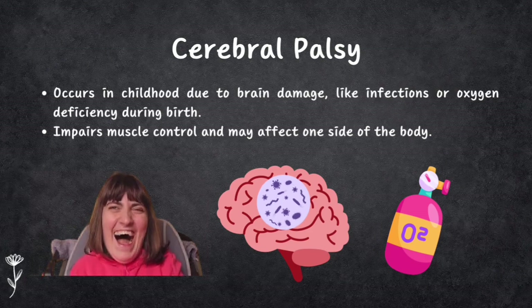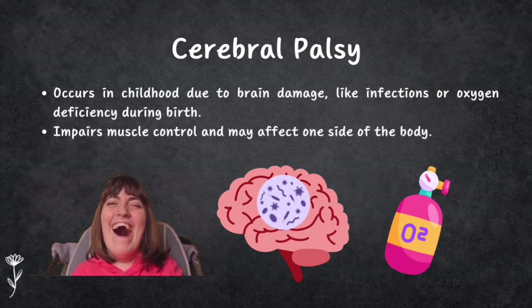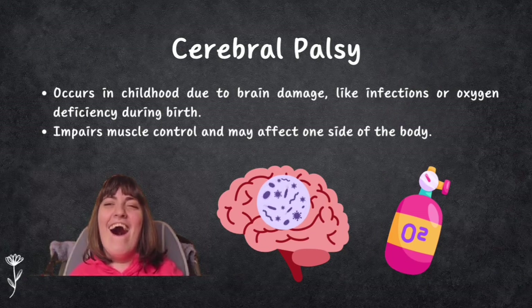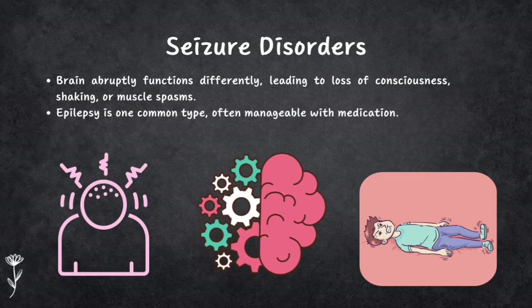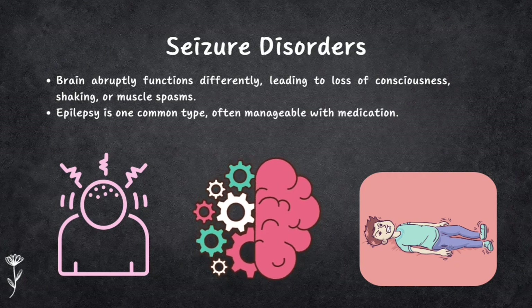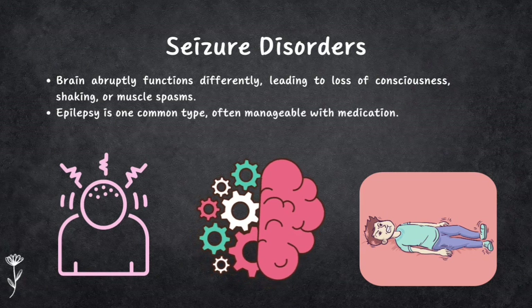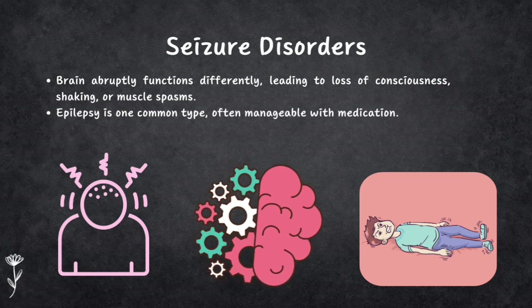Fifth is cerebral palsy, which happens in childhood when something damages the brain — such as an infection or lack of oxygen during birth. It can make it hard to control muscles and can affect one side of the body. Sixth is seizure disorder, which makes the brain suddenly act differently, causing someone to lose consciousness, shake, or have muscle spasms. Epilepsy is one type, and it can be managed with medications.